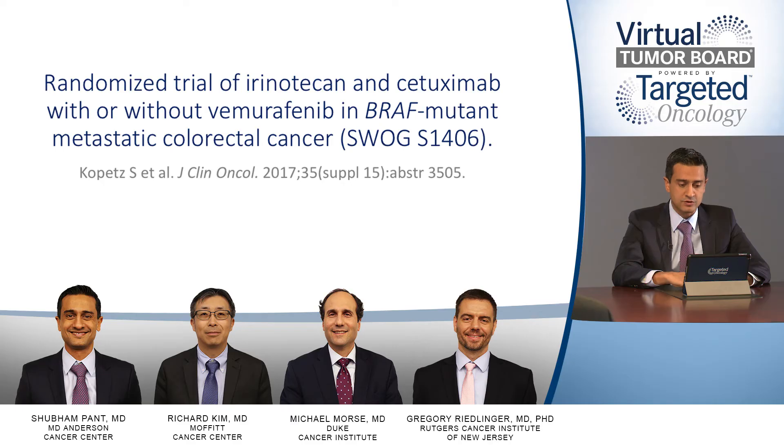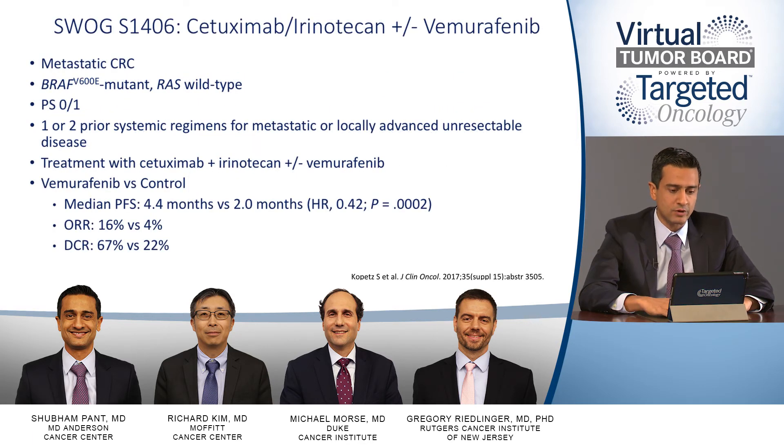After 6 months of therapy, the patient complained of increased fatigue requiring frequent rest, and a CT scan showed increasing size of the liver nodule and appearance of four new small liver lesions. I'm going to go through some of the data with BRAF mutant metastatic colorectal cancer. The first was the SWOG S1406 trial, presented by Scott Kopetz — a randomized trial in patients with BRAF V600E mutant colorectal cancer.